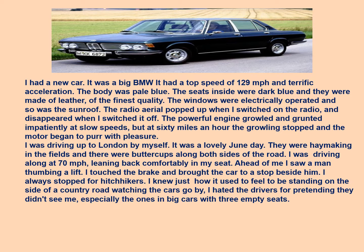The narrator is very proud of his BMW car. It's blue with a top speed of 129 mph and very good pickup. The seats are dark blue leather of very good quality. Everything is automatically operated — the windows, the sunroof, and the radio aerial. The powerful engine runs very smoothly at 60 miles per hour, but makes a growling and grunting sound at slow speeds.